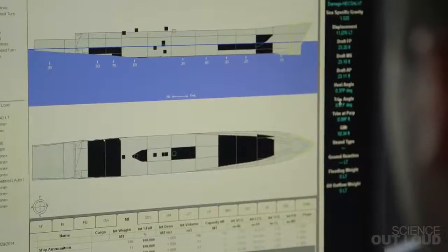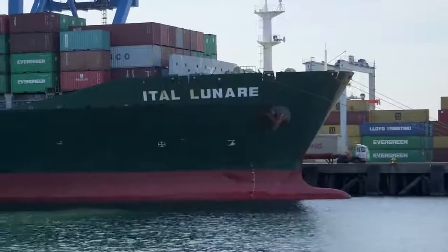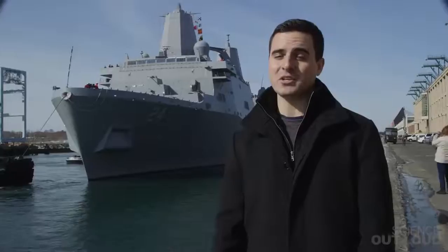Ships are more complicated than this box. Naval architects have to think about where to subdivide the ship, the shape of the hull, and equipment that goes into the compartments. We don't know when people first started subdividing ships, but accounts of Chinese trade ships as far back as the fifth century indicate that water would be able to enter the vessel without causing it to sink. It's pretty crazy that technology that existed so long ago is still being used today.